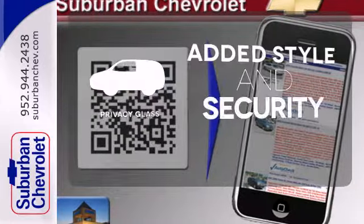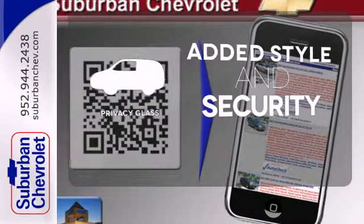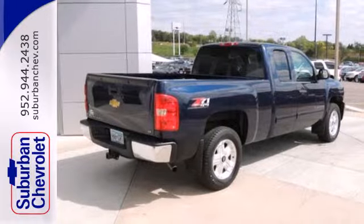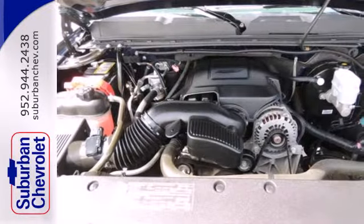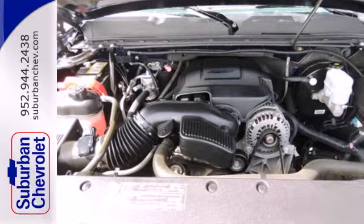Great looks, added security, and light control are yours with Privacy Glass. The proven toughness of body-on-frame engineering combines with Chevy durability and reliability in this workhorse of a vehicle.